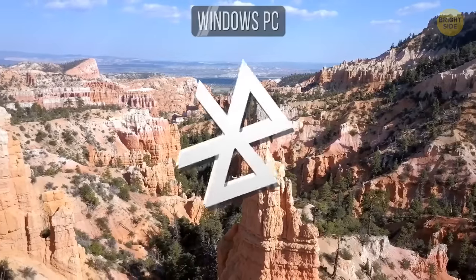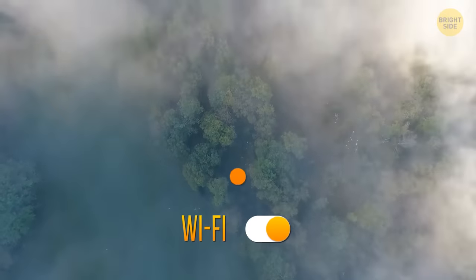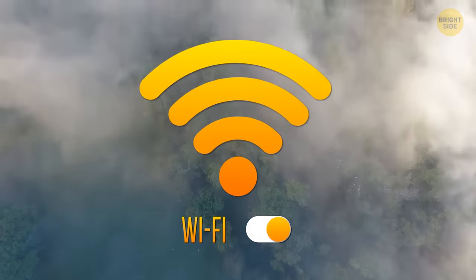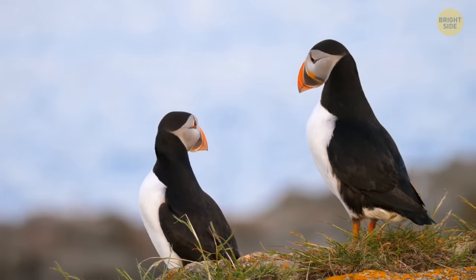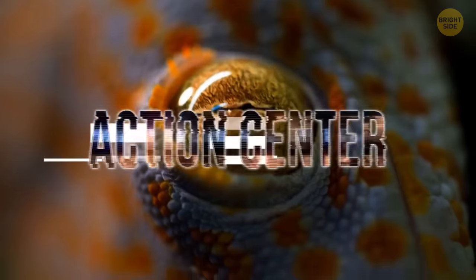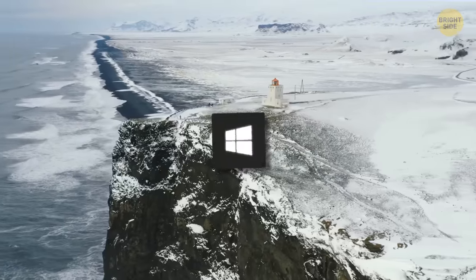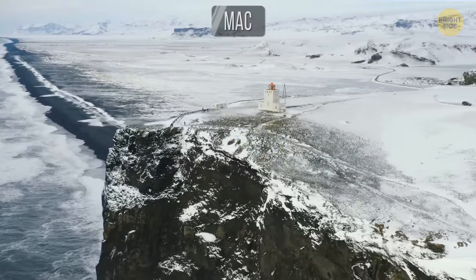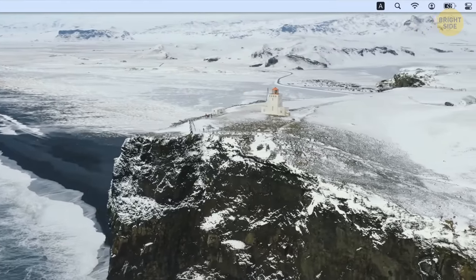Set up Bluetooth, connect with devices on your network, use your PC as a Wi-Fi hotspot, or turn notifications on and off. Those and many other functions in newer versions of Windows are available in one place called Action Center. To open it, press the Windows key plus A. For Mac users, your Notification Center is always a click away in the top right-hand corner.